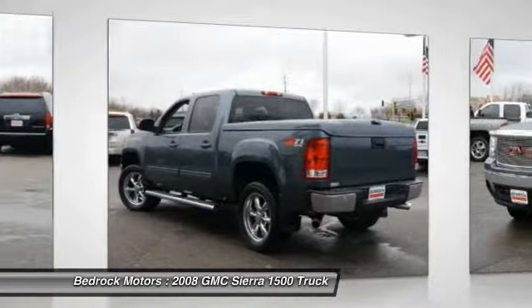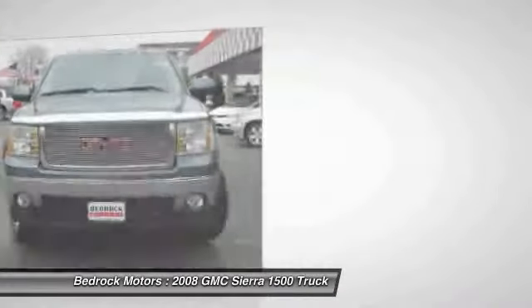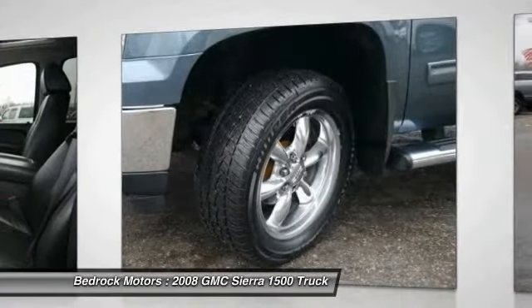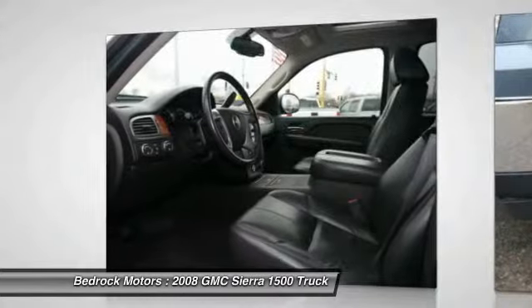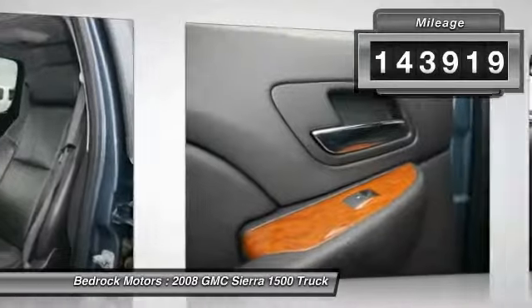a Vortec 6.2-liter and 5.3-liter V8 engine, and an electronically controlled six-speed automatic transmission that combines high max hauling capability with precise control. This vehicle has less than 145,000 miles. Here are some of this vehicle's great options: